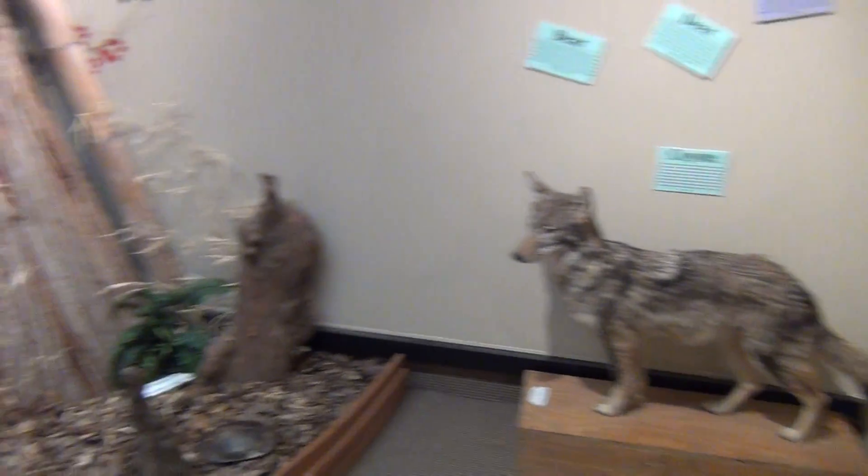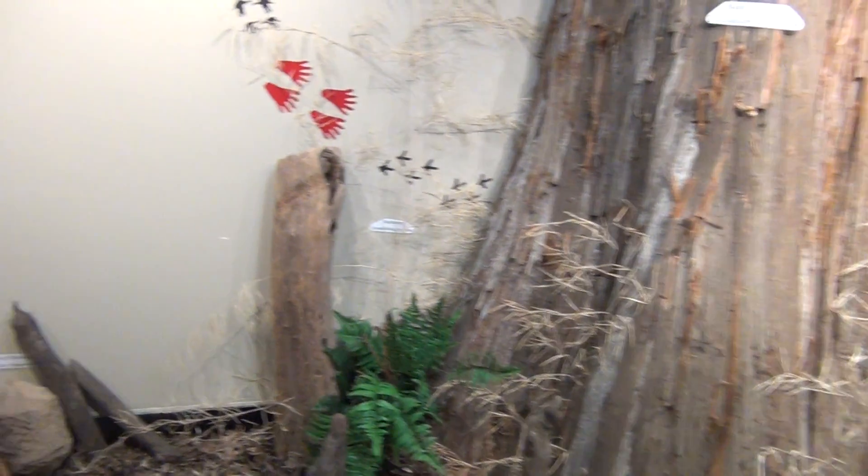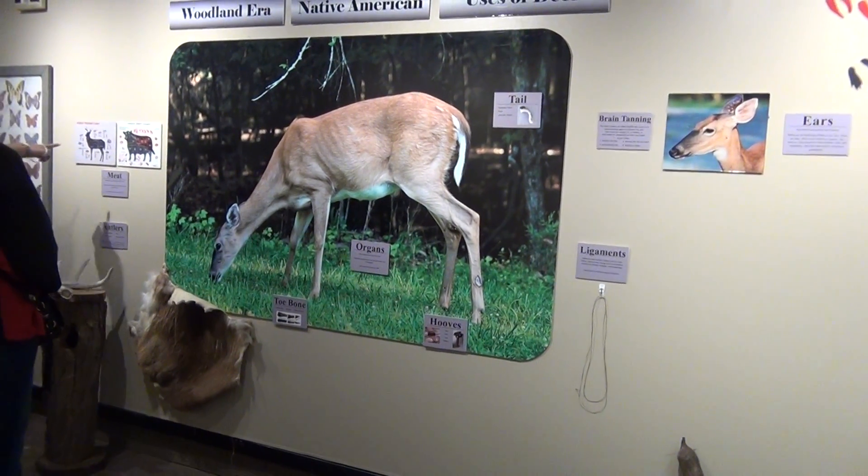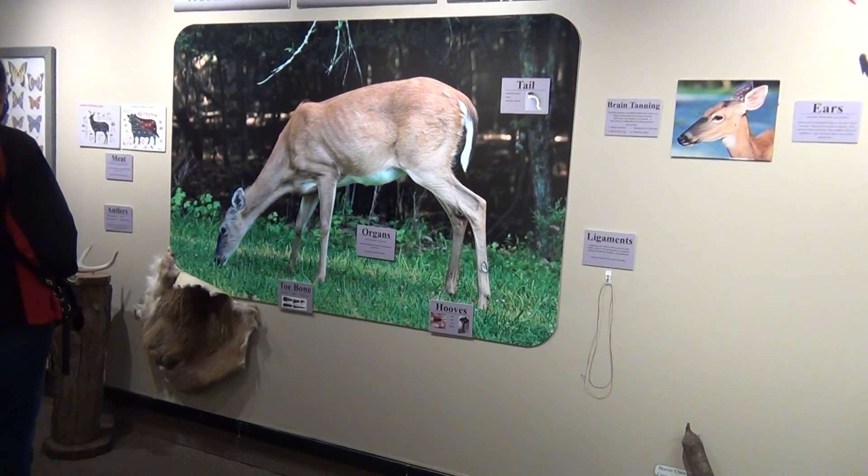Tundra is okay. Those are things that are made from the deer. Oh, here's the meat — look. That's the meat. A butchering chart.